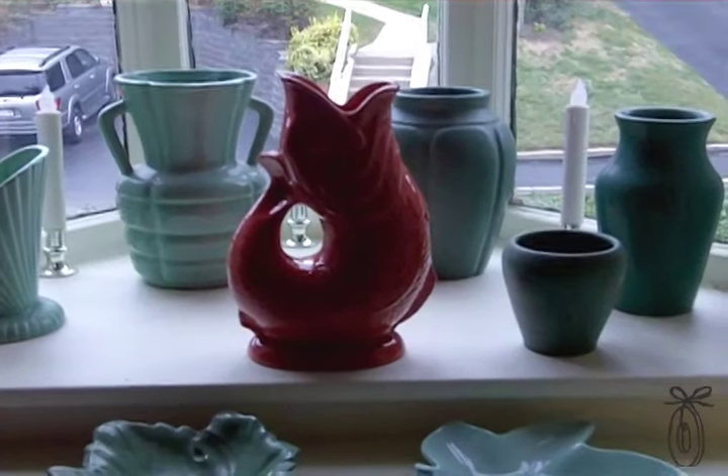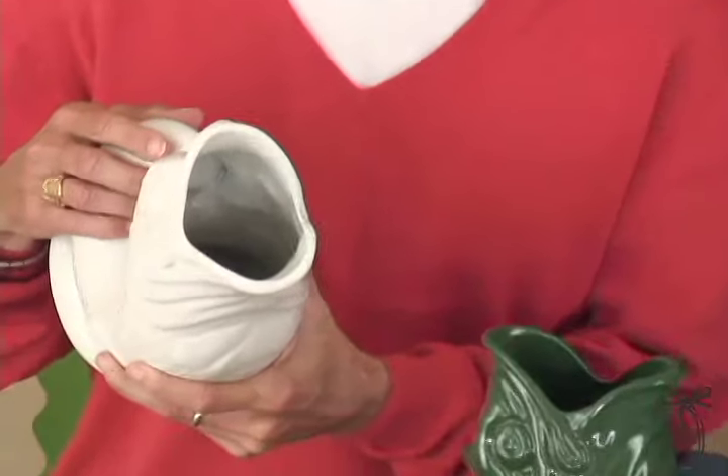They're dishwasher safe, hold 40 fluid ounces of liquid, and are really durable — very thick ceramic. They're also glazed on the inside, which is really important.